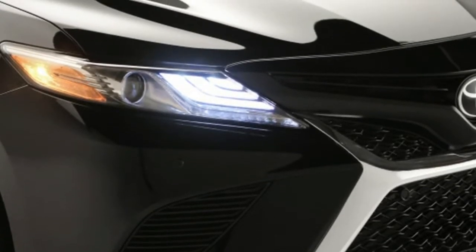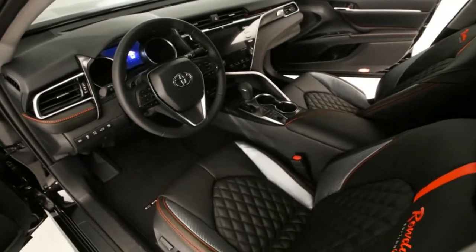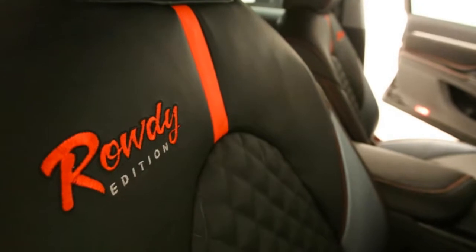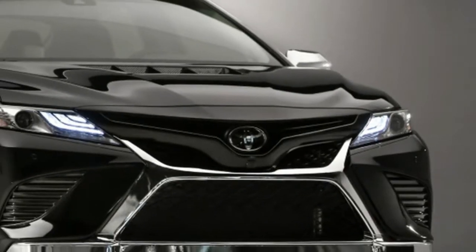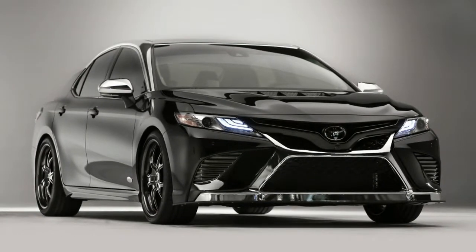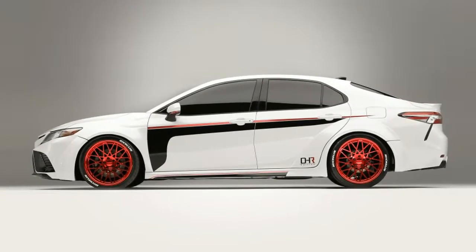Easily the most outrageous is the purple and gold one from Rutledge Wood. The car features aggressive body modifications, many of which were developed using 3D printing technology. Those parts include the hood, bumpers, diffuser, side skirts, and headlight housings. The gold wheels are from Rotiform Performance.